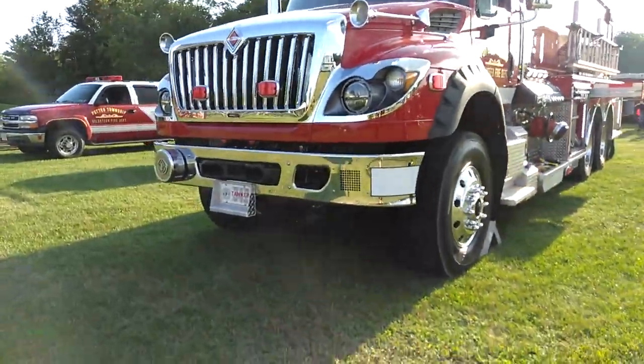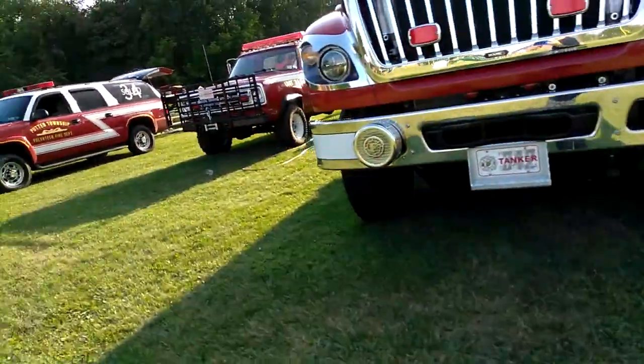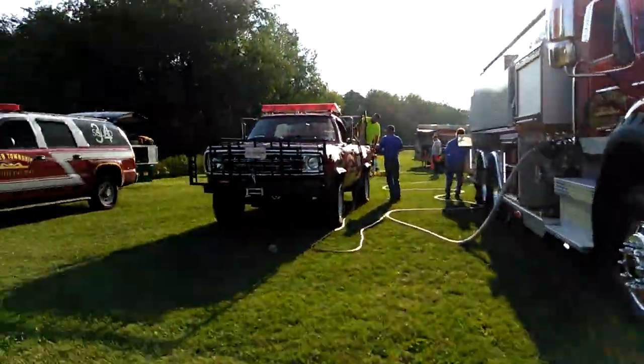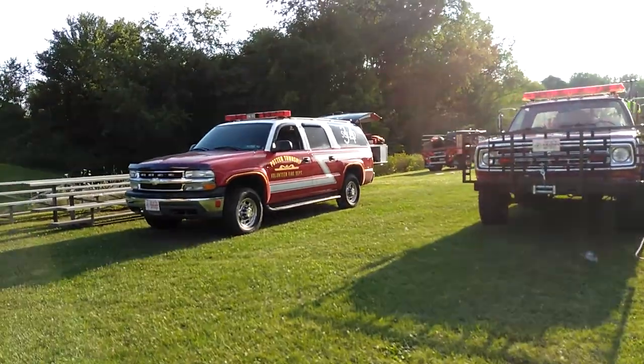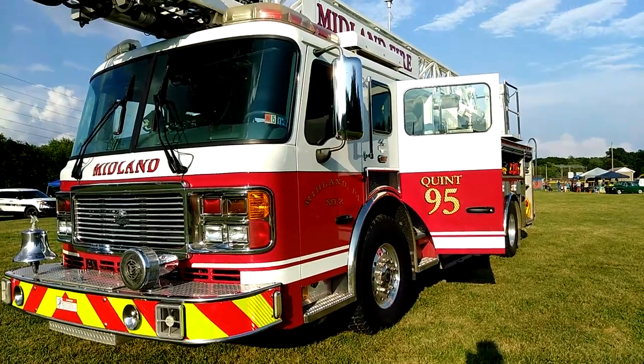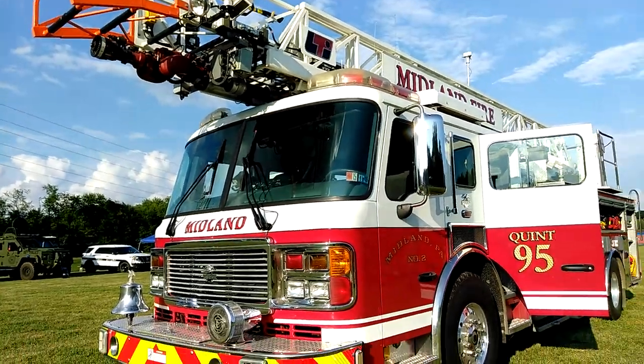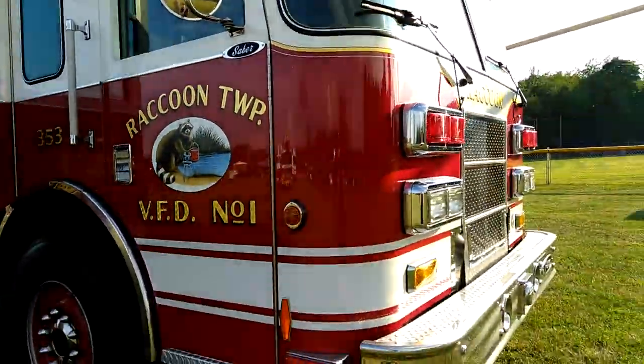Calder Township's tanker, Station 34. And we have Midlands Truck. Here's Raccoon's engine.